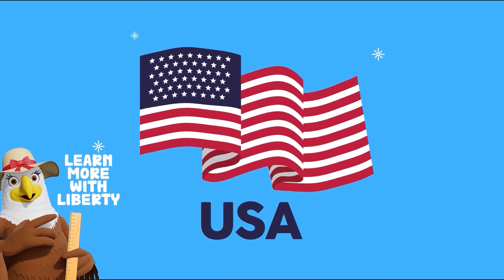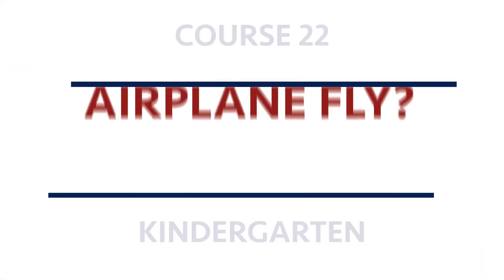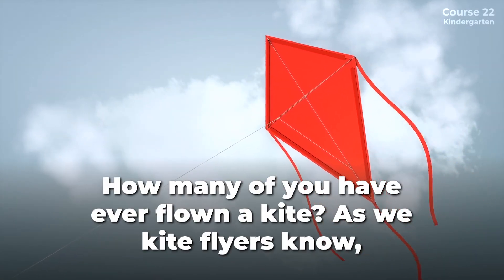Let's learn more with Liberty. How many of you have ever flown a kite?